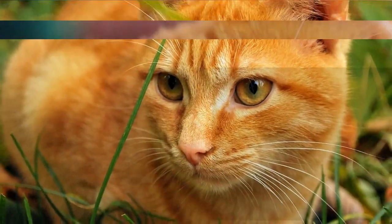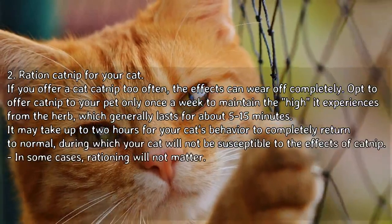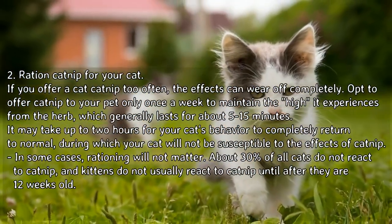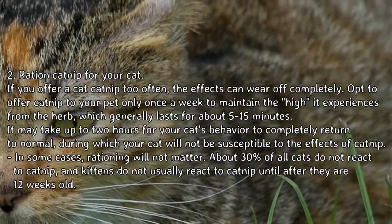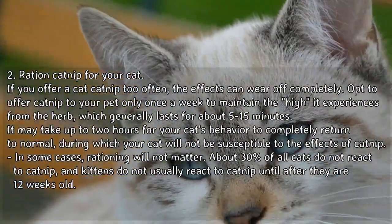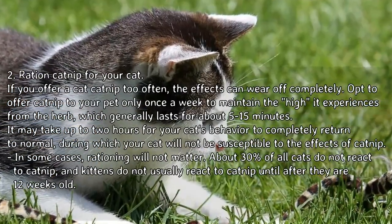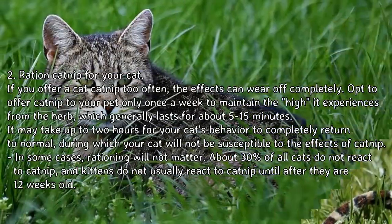To ration catnip for your cat: if you offer a cat catnip too often, the effects can wear off completely. Opt to offer catnip to your pet only once a week to maintain the high it experiences from the herb, which generally lasts about 5 to 15 minutes. It may take up to two hours for your cat's behavior to completely return to normal, during which your cat will not be susceptible to the effects of catnip.